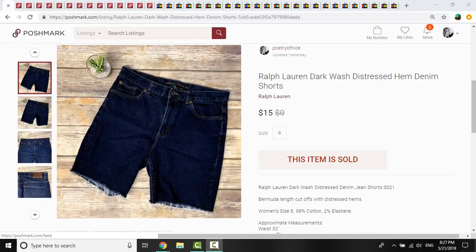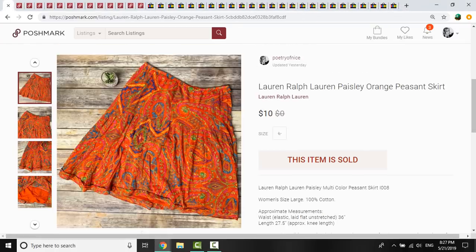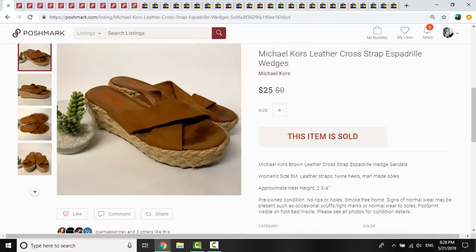Starting with Poshmark — these Ralph Lauren dark wash distressed Bermuda shorts sold for $15 and I had $0.50 in them from a rummage sale. Same with this, another rummage sale item. This was $0.45 I had in it. It was Lauren Ralph Lauren. I don't pick up a lot of this, but I thought the skirt was pretty cute, very brightly colored. This sold in probably about five or six weeks of being listed, and sold for just $10. I had $0.45 in it.